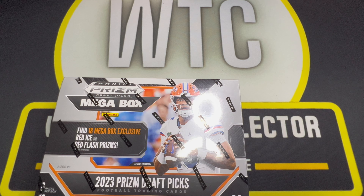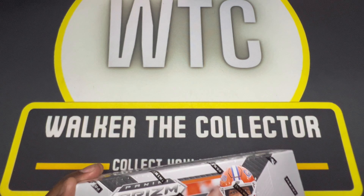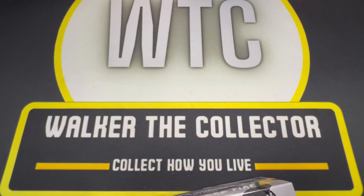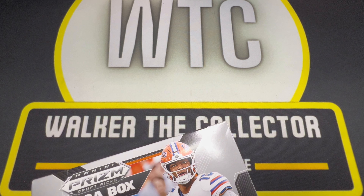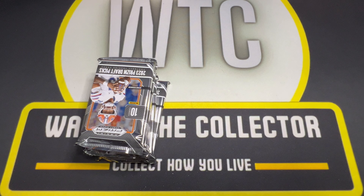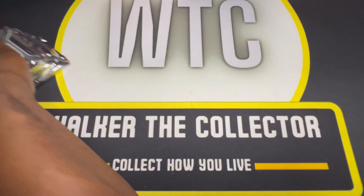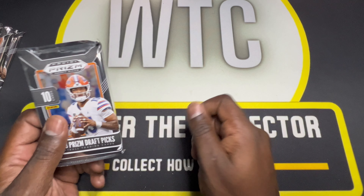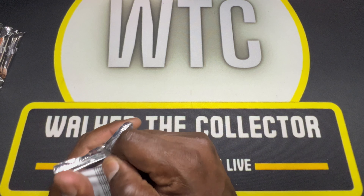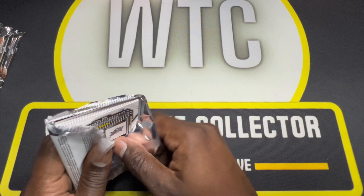Now we'll get into the Mega. These have the red ice and the red ice flash prisms, so definitely looking for some red ice prisms here. Anything Bryce Young or CJ would be great — I know they don't sign autos, but just give me something I could go home with knowing I got some of the best in the box. These are a little thicker, ten cards per. Red prisms are going to be in here. Let's see what we got.